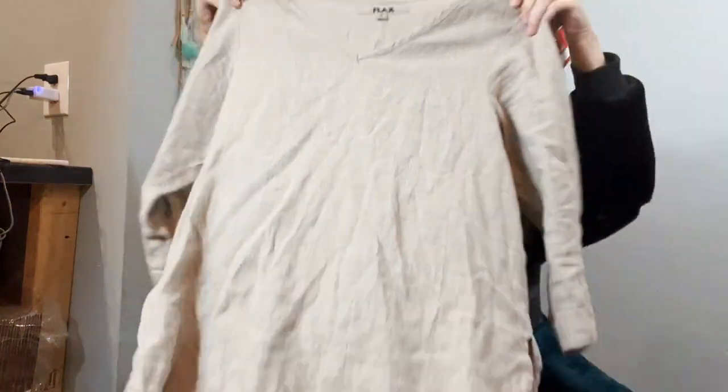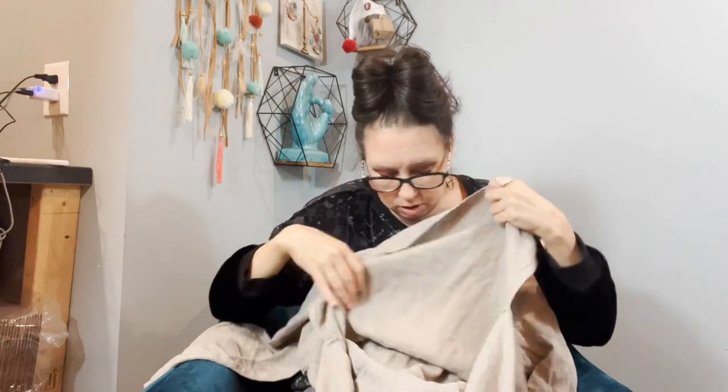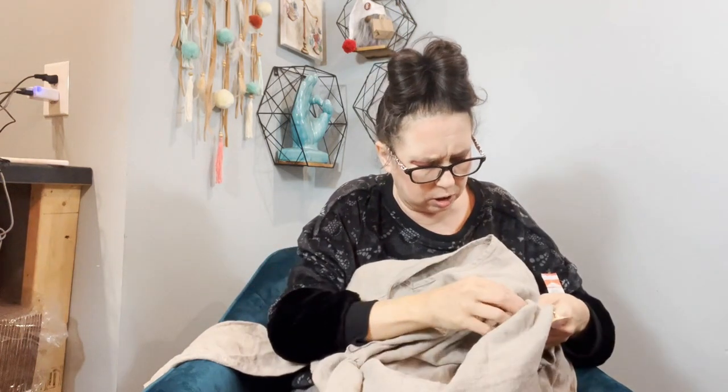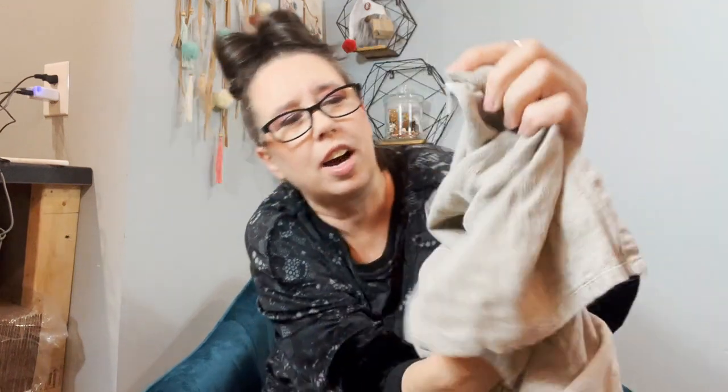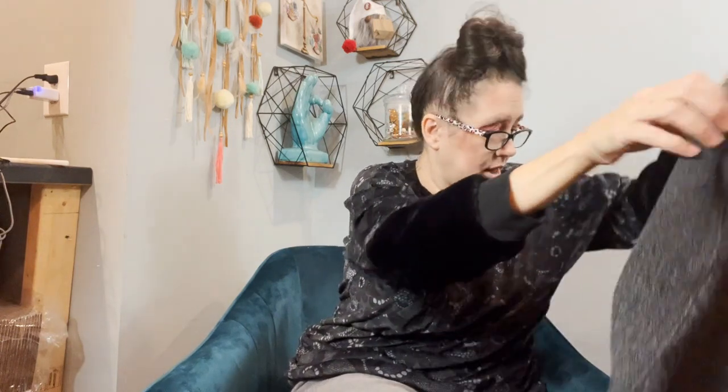I found two Flax pieces but put one back — it was too worn out. This one was in good shape. It's a little tan linen tunic top. Flax is a lagenlook brand, and on their tag it has a little saying — this one says 'I am considerate of others.' It's a size small — oversized small for sure.